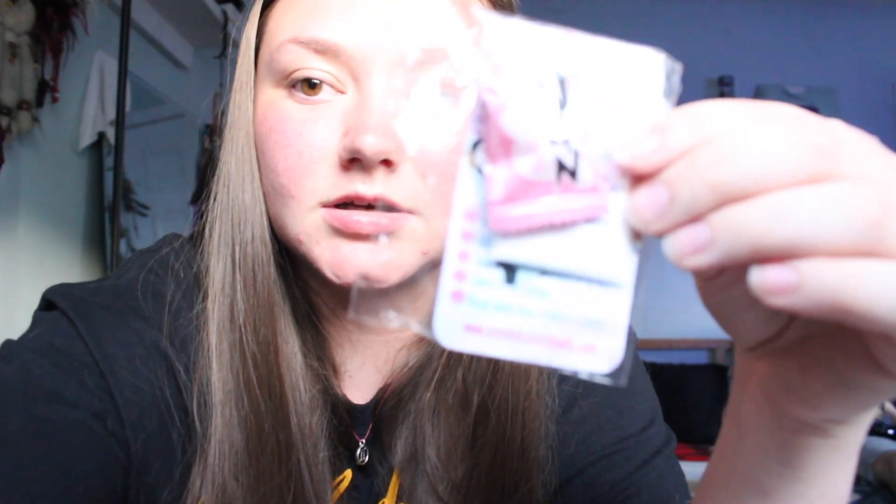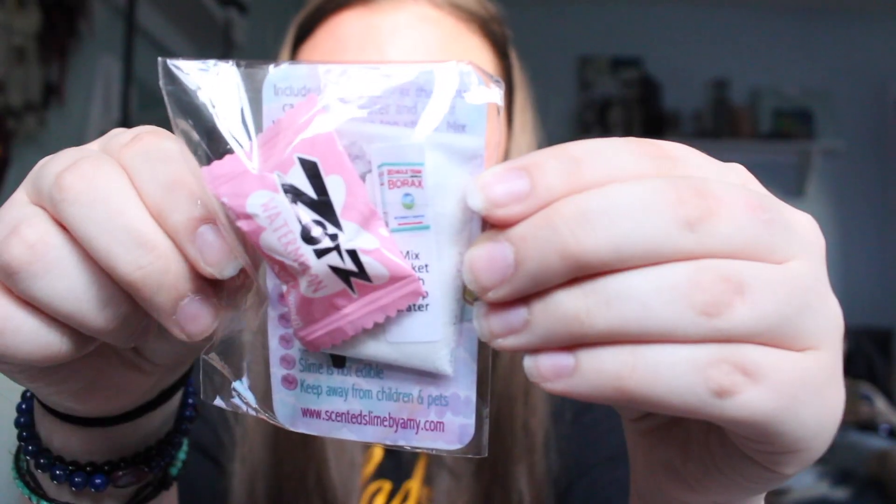The first slime I bought is from Scented Slimes by Amy — she has an Instagram and a website. Here's the package. When you open it, I'm going to make it a little darker for you guys, I don't know if you can see this.